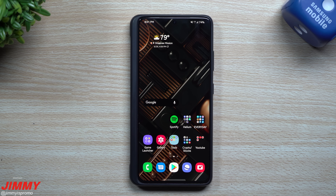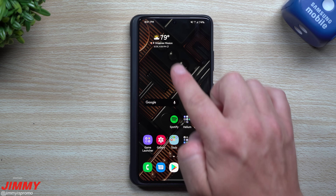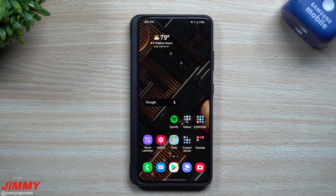Hey guys, welcome back to the channel. I'm Jimmy from Jimmy's Promo, and today I wanted to share with you some important updates for the Galaxy S21 Ultra. The first one is a software update for the month of June, and the second one is around the Galaxy Store with multiple Samsung applications. It is the very end of June, so you'll be looking for another update fairly quickly, maybe within the next month.